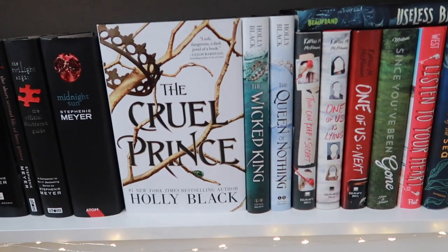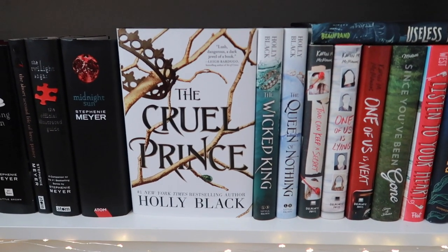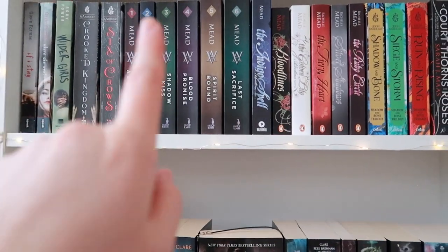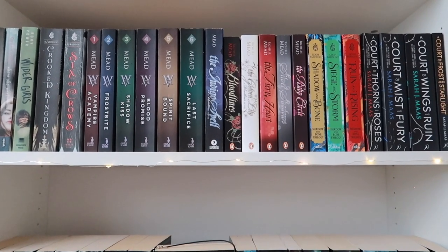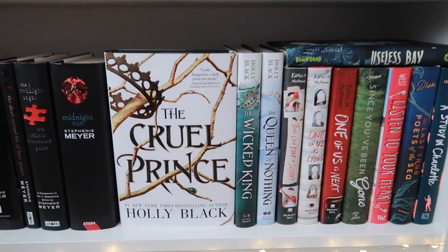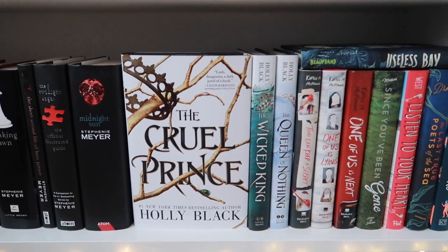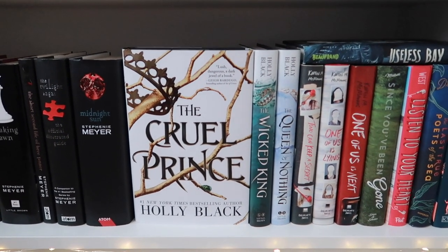Then I read The Cruel Prince trilogy this year and I really enjoyed it. It was one of the first books that was a little heavier on the fantasy side, and for some reason I had a little more trouble with that world — but I think I just need to reread them at some point because I really did love them. Not sure if I'll do that this year, but somewhere in the future I will.